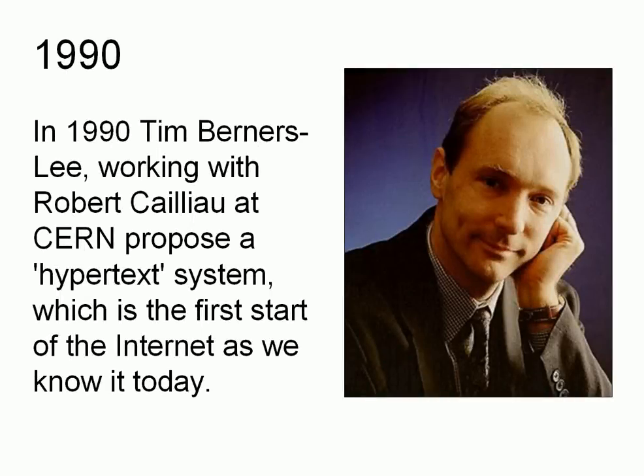You can't complete a brief history of computers without mentioning the internet. In 1990, Tim Berners-Lee — now Sir Tim Berners-Lee — working with Robert Cailliau at CERN, proposed a hypertext system which is the first start of the internet as we know it today.